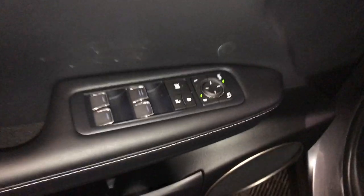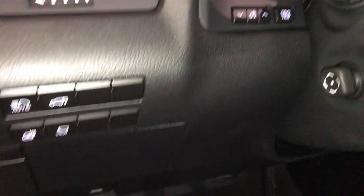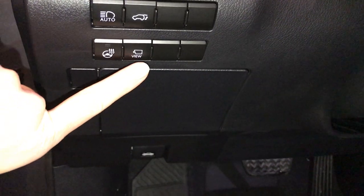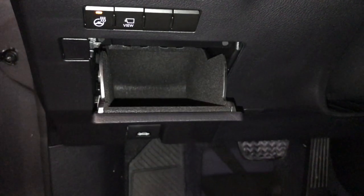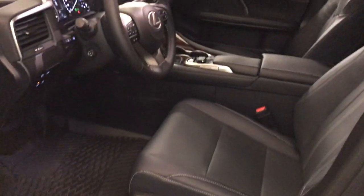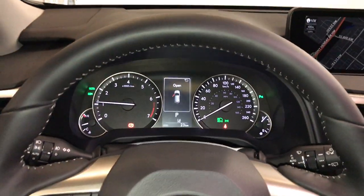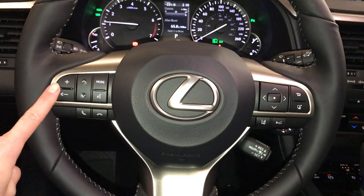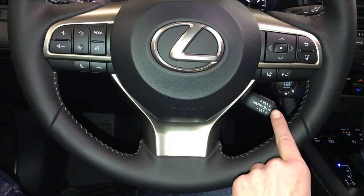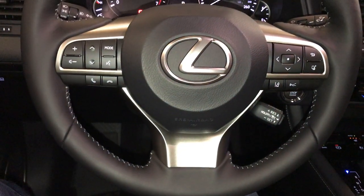Memory settings, side mirrors are power folding. Controls for odometer trip, dashboard lighting, automatic high beam feature, trunk release, panoramic view monitor. Heated steering wheel, storage, power adjustable front seats — they both have lumbar support. Power tilt and telescopic steering wheel, fully leather-wrapped. Audio controls, hands-free communication, dynamic radar cruise control, lane departure alert, and steering assist.